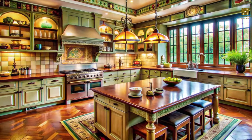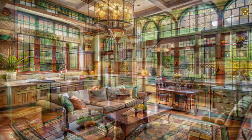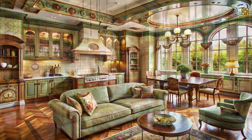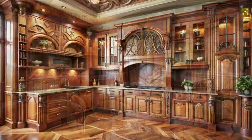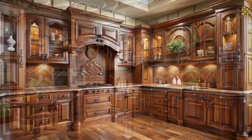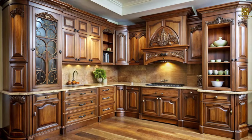The kitchen, the heart of any home, is where culinary creativity meets artistic expression in an Art Nouveau setting. This style, with its emphasis on natural materials, flowing lines, and handcrafted details, transforms the kitchen into a space that is both functional and visually stunning. Imagine cabinets — often purely utilitarian — becoming works of art, crafted from rich wood with gracefully curved doors and drawers, featuring delicate carvings inspired by nature's bounty.